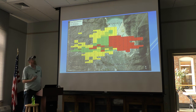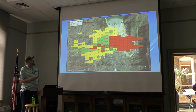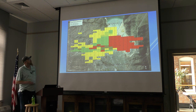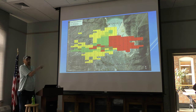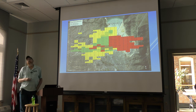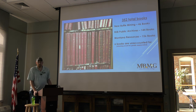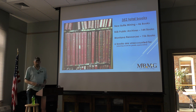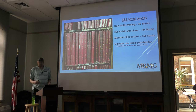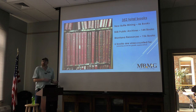What we're looking at here is the actual index guide for the Butte Stoke Books. Everything in color is the area the Stoke Books cover. The yellow books are held by New Butte Mining up at the Missoula Mine. The green books are held here at the archives in the Anaconda Lockers. The red books are held by Montana Resources. There are 352 total books: New Butte Mining holds 46, Butte Silver Bow Public Archives holds 144, and Montana Resources holds 156. Six books are unaccounted for, around the Leonard Mine — if anyone knows where they might be, we'd greatly appreciate getting them back.